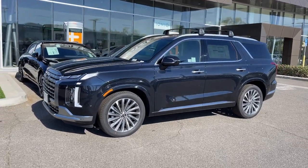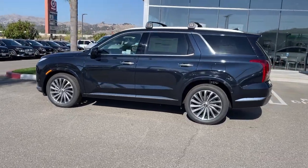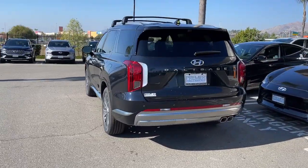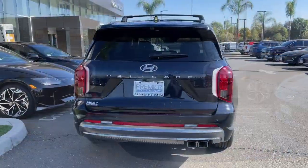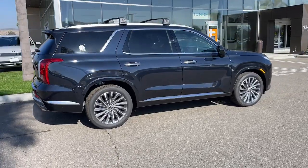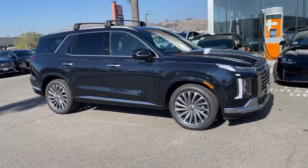Get into the 2024 Hyundai Palisade. Style, space, and performance are yours in this well-equipped Palisade. With a smooth V6, premium interior, ample cargo area, standard driver assistance, and a host of modern passenger amenities, this SUV delivers exceptional quality and capability.